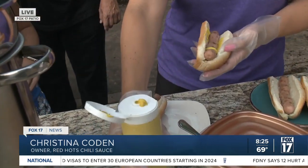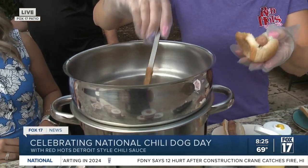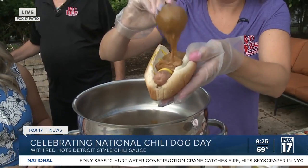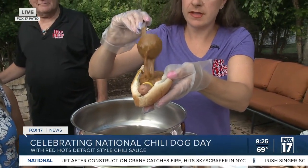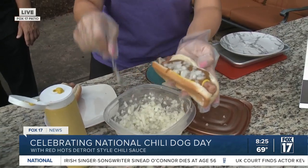Of course. So a Detroit-style Coney is a steamed bun, a grilled dog. We always do the mustard first, because we don't want you to taste the mustard — we want you to taste the chili. Then your chili sauce, and then of course some finely diced onions. It looks fantastic. And that's considered one upper, one with everything. That's the Detroit chili dog right there.